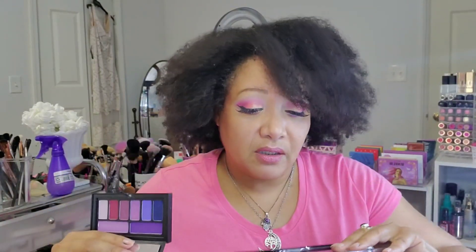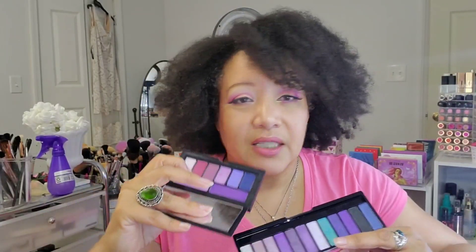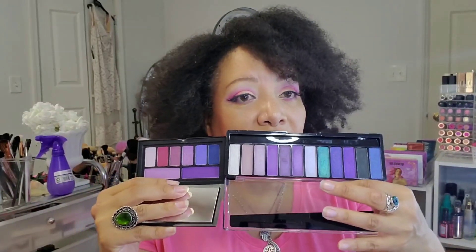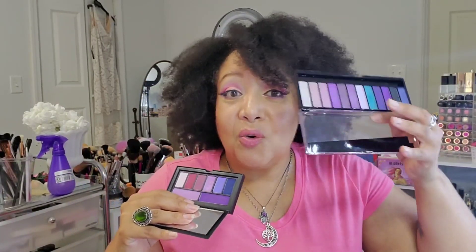Next up is the Smashbox Cover Shot in Ultraviolet — a really beautiful purple palette. I know the Smashbox Cover Shots get a little grief, but I actually like them. But if you don't want to spend this much money, you can go with the Rimmel Magnifeyes in the Violet Edition. Of course, you can see a few differences — this one has a green, this one has more cherry colors. But when you really look at them, you can come up with similar combinations.